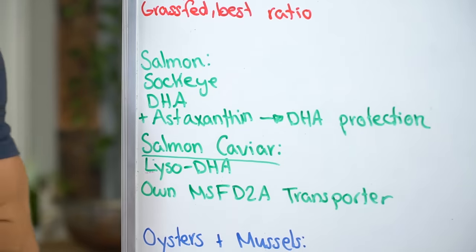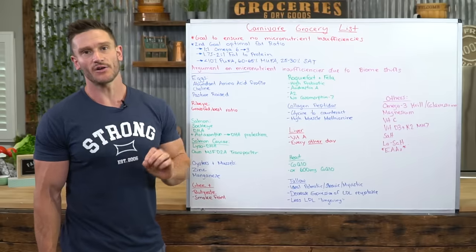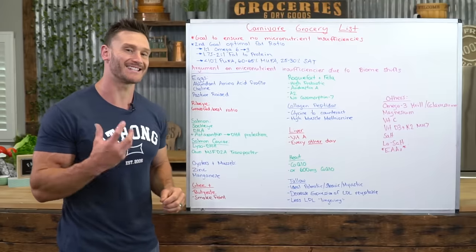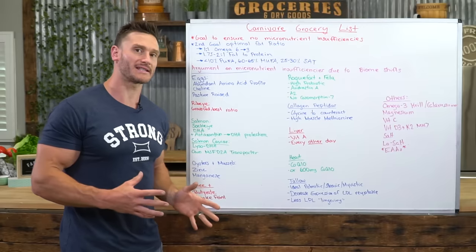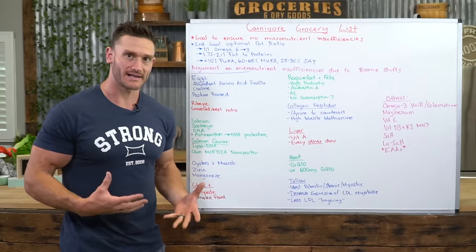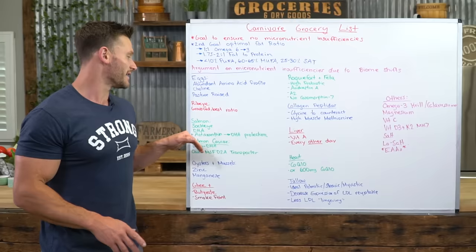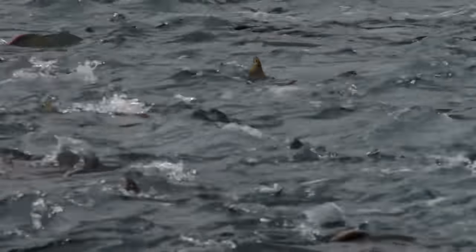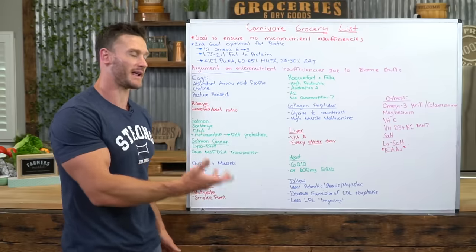Salmon — lean towards sockeye salmon. It might be tempting to go for wild Alaskan, but the reason I don't is contamination, and it doesn't have as much astaxanthin. Astaxanthin is what gives salmon the pink pigment. You are not getting a whole lot of antioxidants on carnivore — you're leaning on your body's natural antioxidant processes like glutathione. Astaxanthin is the antioxidant that supports the salmon during the stress of swimming upstream, and crucially, it protects the powerful fat known as DHA — docosahexaenoic acid.